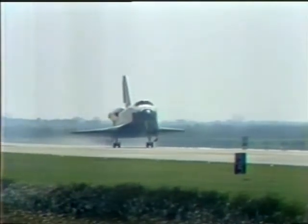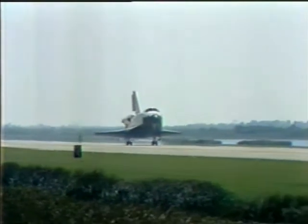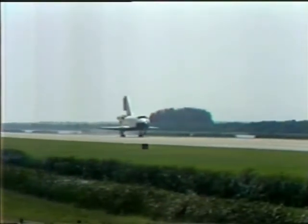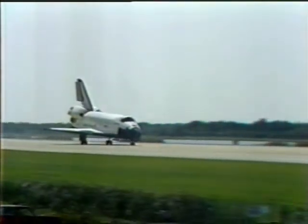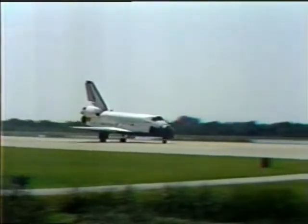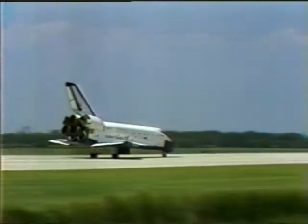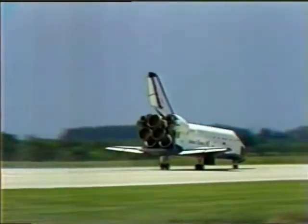Nose gear comes down next. The nose gear is down, and that's it. He's got a long rollout ahead of him here, Bob — he won't be too anxious to get on the brakes. We've got 15,000 feet of runway available. Did you see anything wrong with that landing? No, it looked exactly, as we say, nominal.